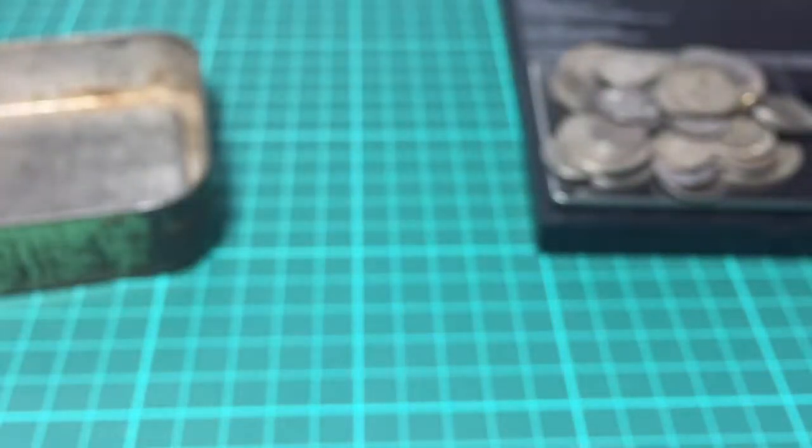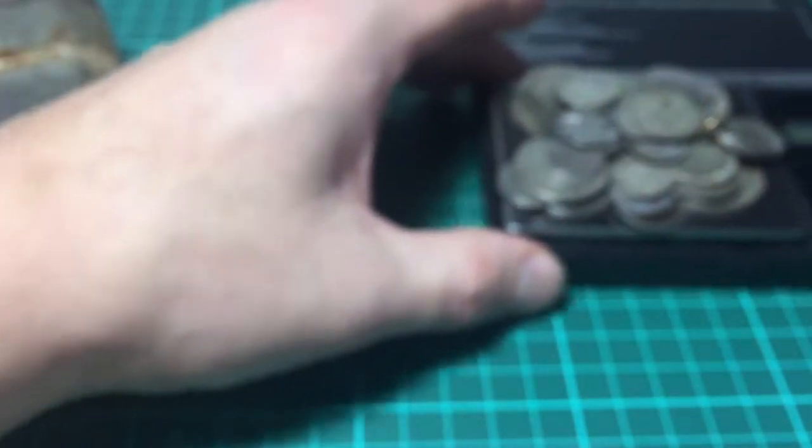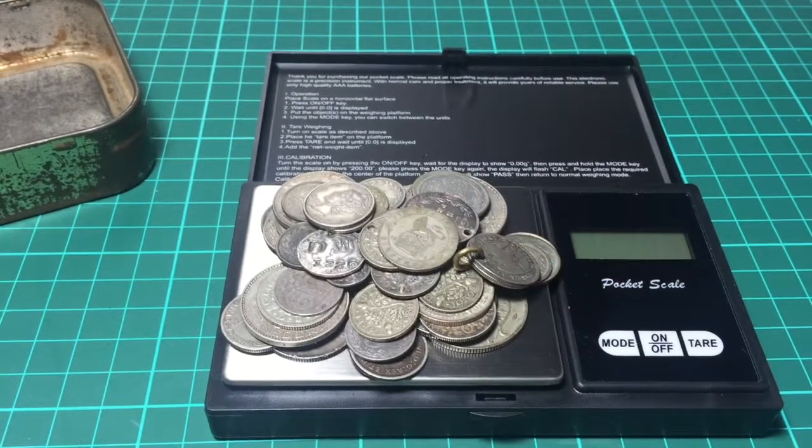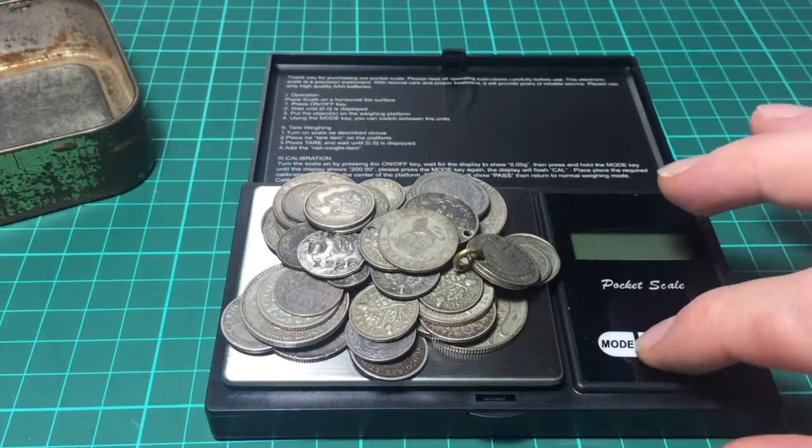Okay, so that's it. Not a bad find — there's a decent bit of silver coinage in there. It was given to me, which is really good. I'll just quickly stick the scales on and see how much there is.